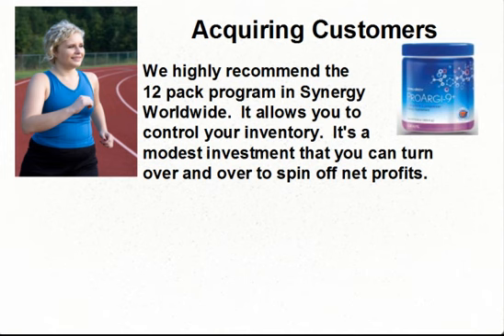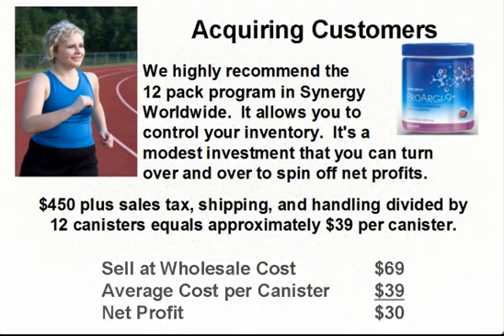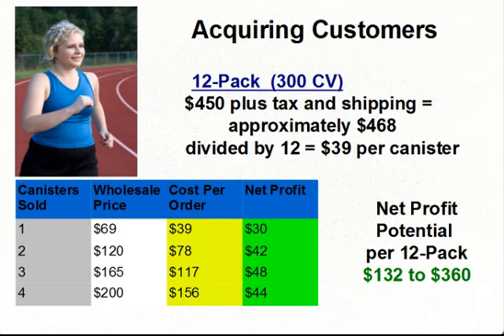We are going to use figures from the United States to demonstrate this. A 12-pack costs $450 plus sales tax, shipping, and handling. When you divide your total investment by 12 canisters, your approximate cost is $39 per canister. If you sell a canister of ProArg'n Plus at the wholesale cost of $69, then your net profit is $30. To be competitive, you may want to encourage customers to buy more than one canister by giving them bulk rate discounts. The following chart shows our recommended pricing structure. As you can see by the green column, you have the potential to make a net profit ranging from $30 to $48 depending upon the size of the order.